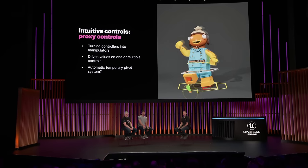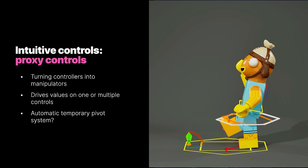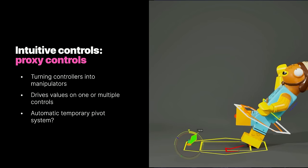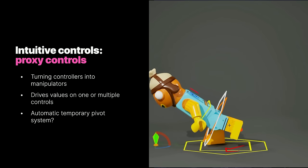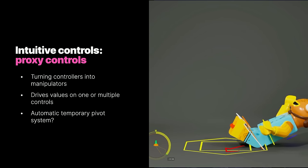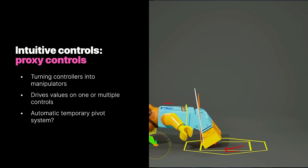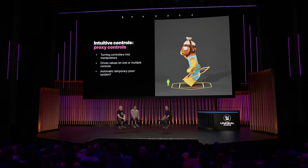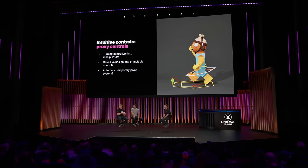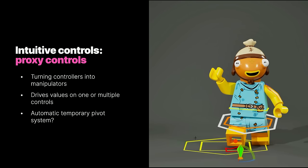Proxy controllers were another eye-opening moment for me. They are non-keyable controls that allow you to manipulate other controls. Since these proxy controls fire on their own event stack, you can create complex manipulation by just rotation. In the case here, we have what I call the body rocker — every tick, the proxy controller calculates the pivot to use and is able to rotate and translate the body around that pivot. Proxy controllers were a really big part of removing complexity from the rig, and instead of relying on custom controls dealing with temporary pivots, these gave animators access to multiple pivots built right into the rig.